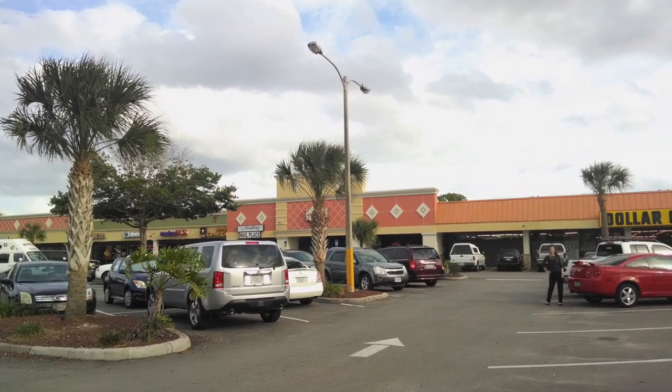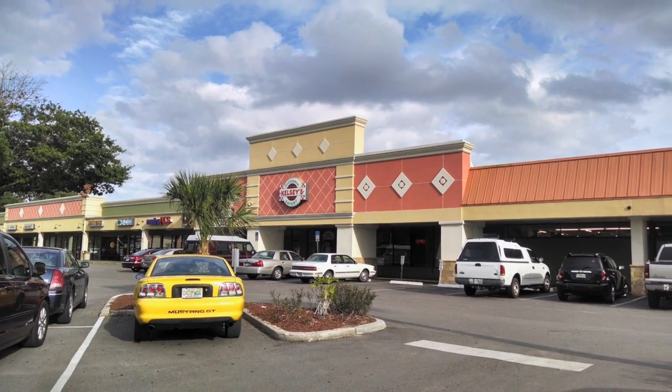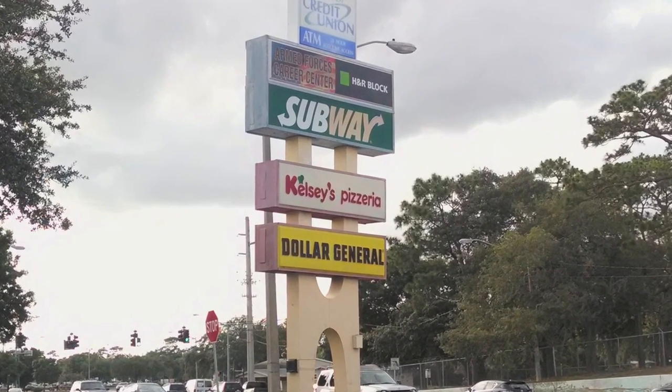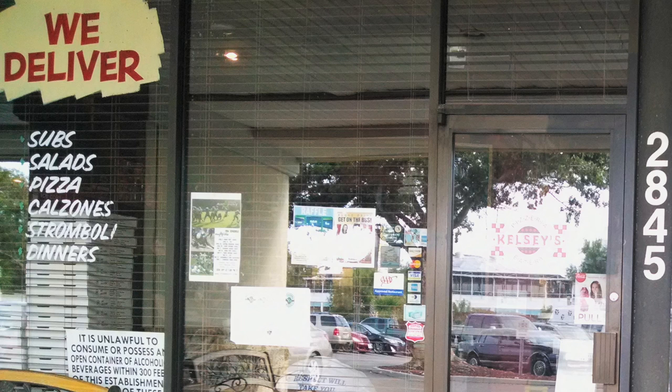One thing you can say about Titusville is that there is no shortage of pizza restaurants. No matter where you are in town, you are at least five minutes away from getting a tasty slice. Kelsey's Pizzeria is no exception, located on Garden Street in the north end of town. Kelsey's is more than just pizza, and that's great because on this visit we're in the mood for something different. Kelsey's sits right in the middle of a bustling plaza and is a family-owned restaurant that offers customers pizza, sandwiches, as well as Greek and Italian dishes.